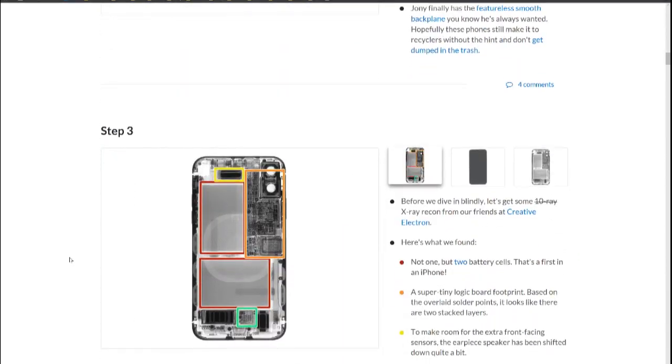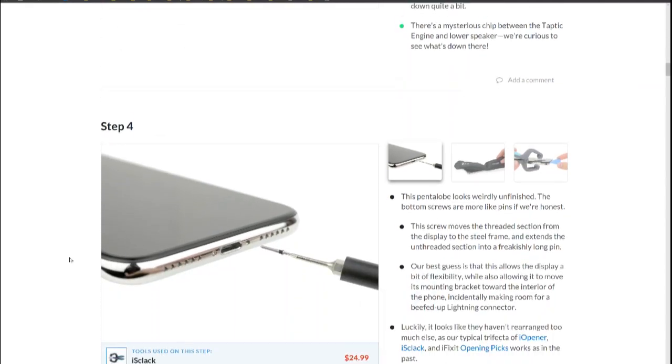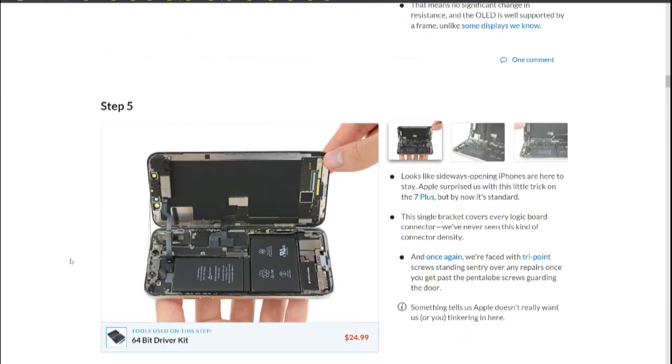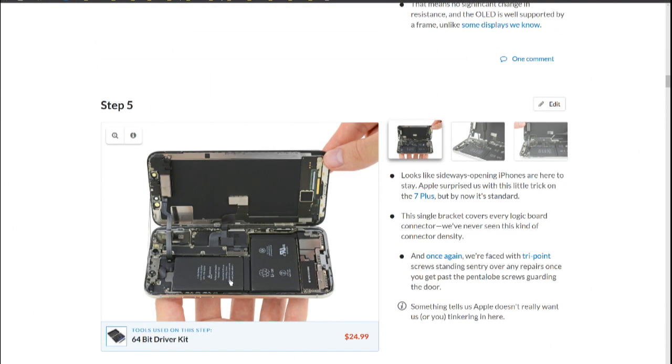A couple of interesting things: they gave it a repairability score of 6, which is not bad — better than I almost expected. They also found the battery is L-shaped and split into two separate modules.